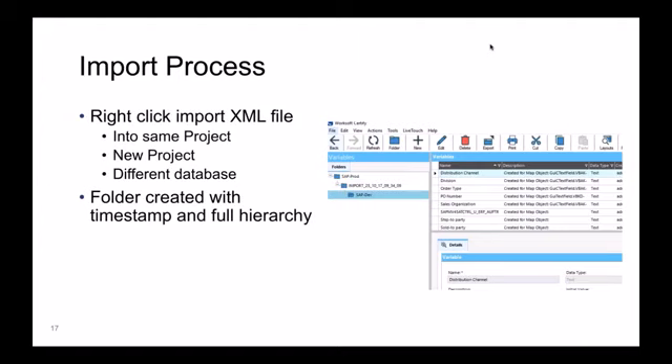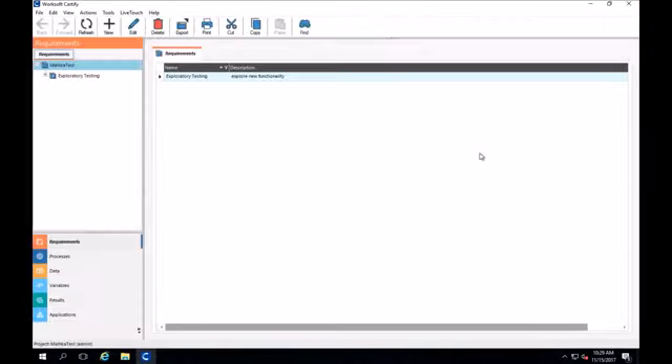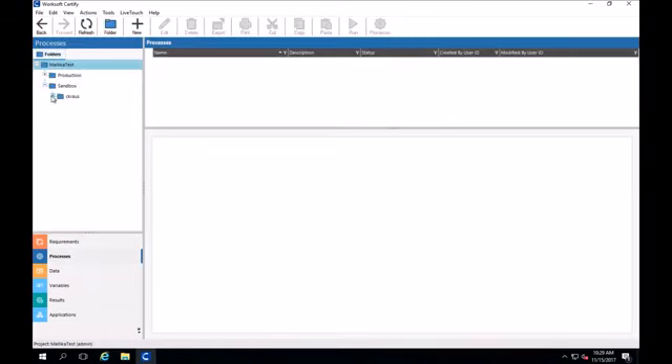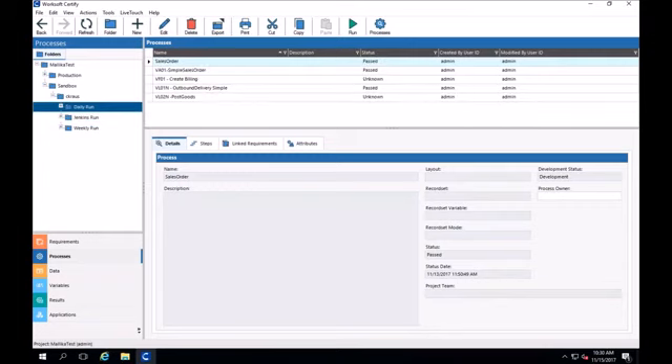Let me go into Certify to show how the export and import process works, and then we'll look at merging concepts. In my test area, I go to my processes and look at my sandbox. I've got processes in my weekly run folder, my Jenkins run, and my daily run folders. I'm happy with the work in my sandbox and want to export it to move to a new project.